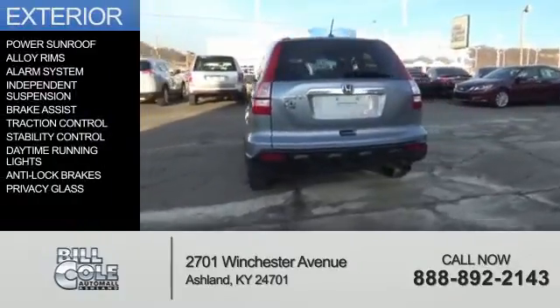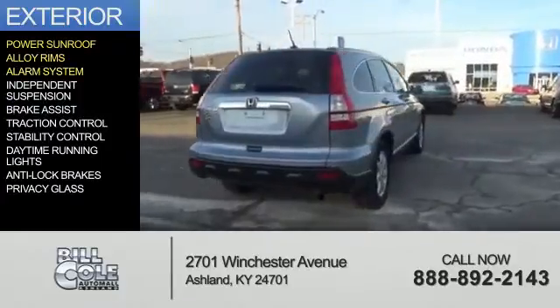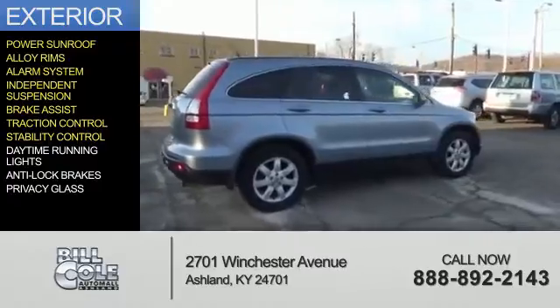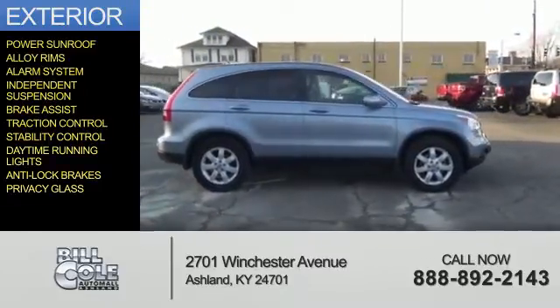The features include a power sunroof, alloy rims, an alarm system, independent suspension, brake assist, traction control, stability control, daytime running lights, anti-lock brakes, and privacy glass.